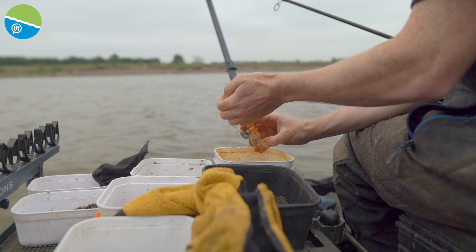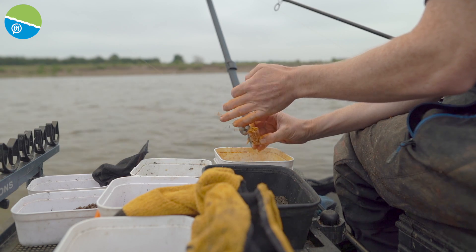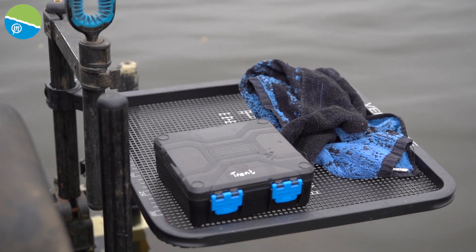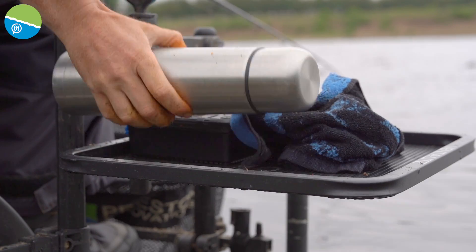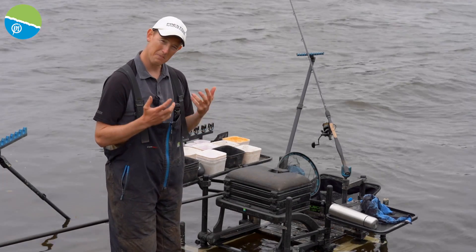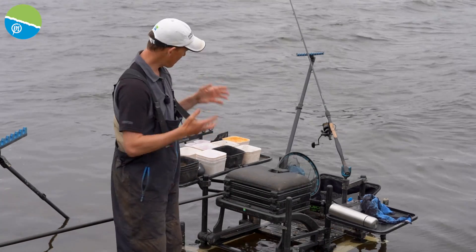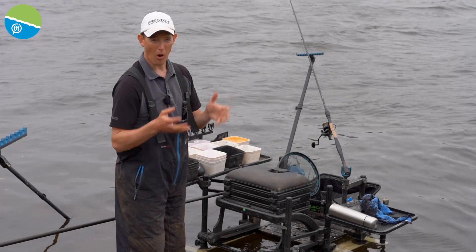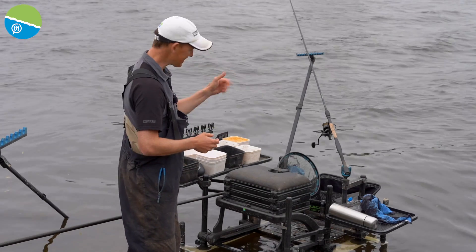I've got a nice big side tray on my left with all my bait and bits I need. Because I'm out in the water, I also need somewhere to put my hook length box and my flask. It's not all about loads of tackle — it's about having the right tackle and being comfortable. I've only set one feeder rod up, but I'm going to run you through the tackle, why I choose things, and why I pick certain items.